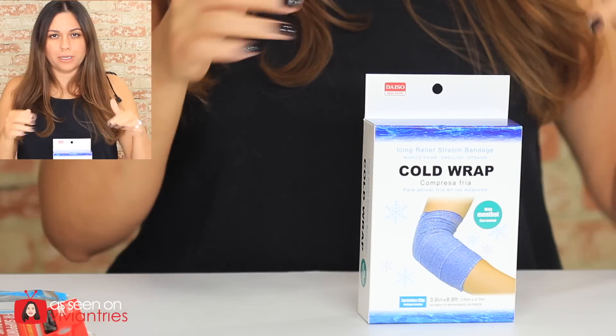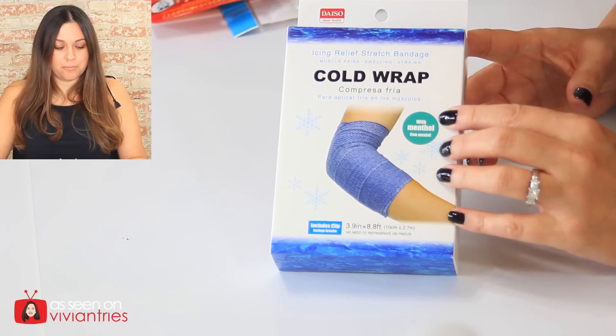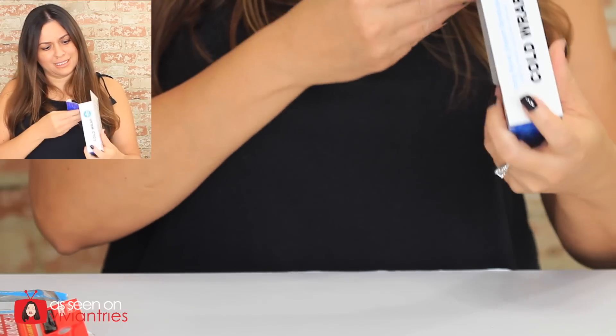Number three — it is a cold wrap. The lady at the Japanese dollar store told me these are used for when you have an ache or pain on your elbow, knee, or any part of your body that you can wrap. You just open it up, wrap yourself up nice and snug, and this thing is going to cool you down — no refrigeration needed. There's only one in here and it's not reusable. The cooling time is two hours, it has menthol in it, and takes 15 minutes to reach complete coolness. It is recommended to inspect the affected body part every 15 minutes — if any discoloration or redness occurs, discontinue treatment.